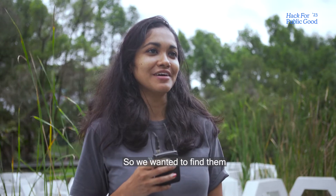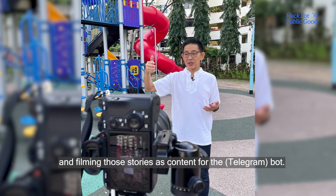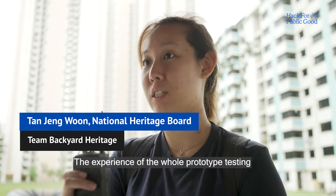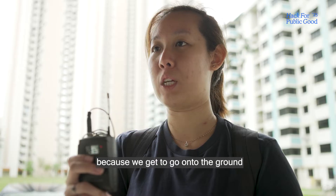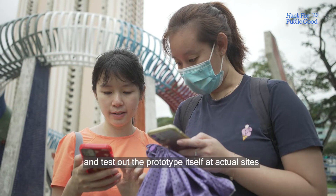We wanted to find them and the entire team spent a lot of time unearthing those stories, speaking to the people who lived that and filming those stories as content for the blog. The prototype testing experience was very interesting because we got to go on the ground and test out the prototype at actual sites.